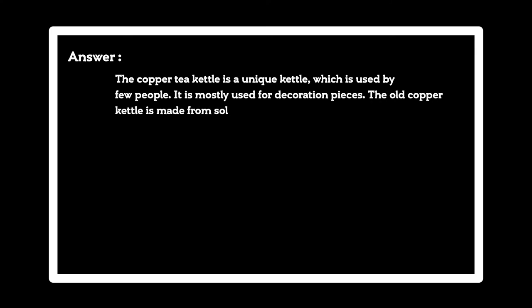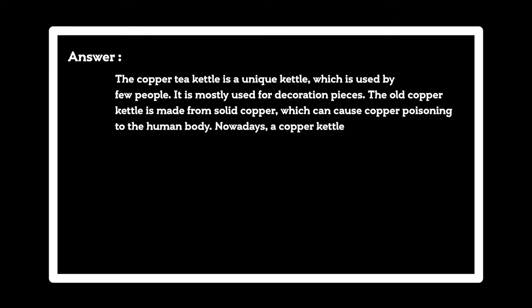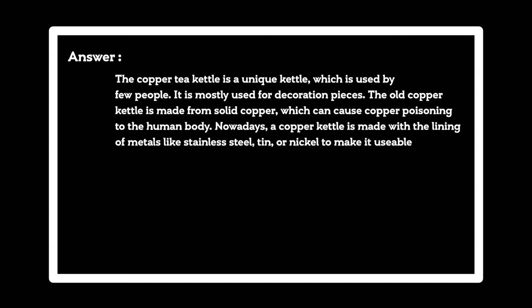The old copper kettle is made from solid copper, which can cause copper poisoning to the human body. Nowadays, a copper kettle is made with the lining of metals like stainless steel, tin, or nickel to make it usable.